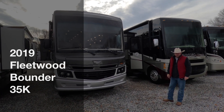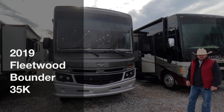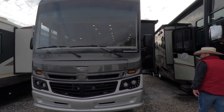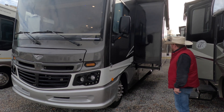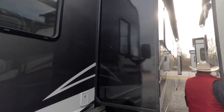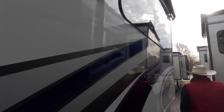Welcome back to Auto Bank and RV Sales and Service in Greenville, South Carolina. We're going to be looking at this 2019 Fleetwood Bounder 35K. It is a full body paint. The tires on this unit are 2020s. It's a nice blue, gray, white, and silver.